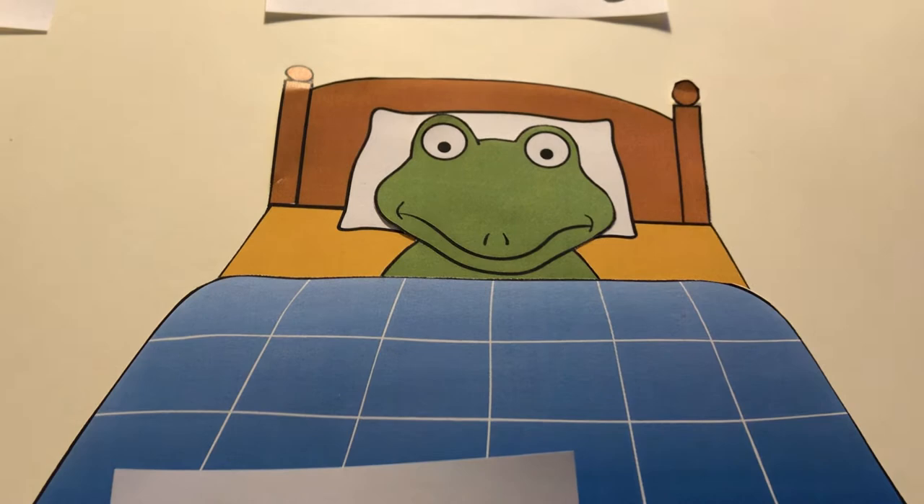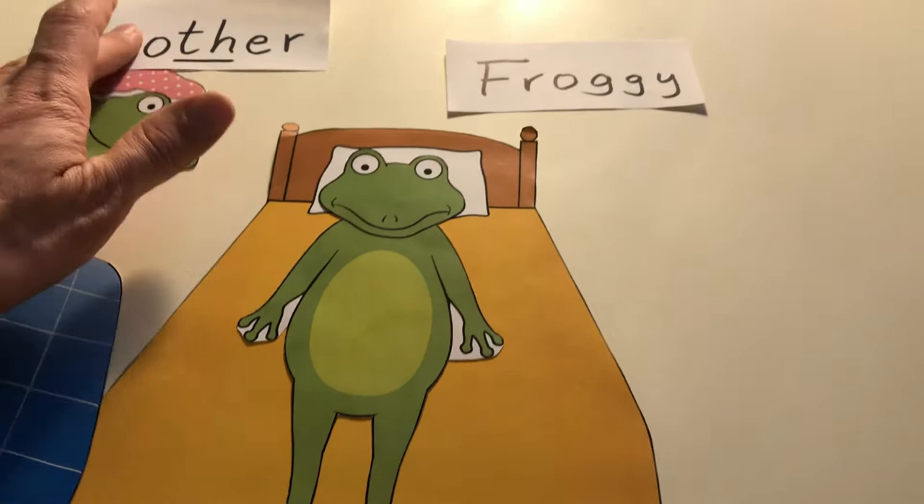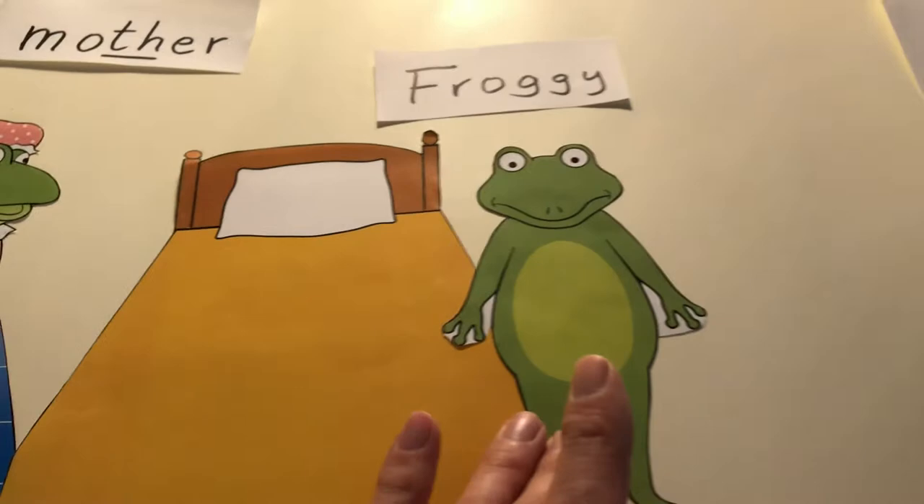Wenn ihr diese ganzen Sachen ausgeschnitten habt, so wie ich das hier gemacht habe, dann könnt ihr Froggy in sein Bett stecken, oder auch die Mutter. Die Mutter liegt später auch im Bett. Und dann könnt ihr Froggy anziehen.